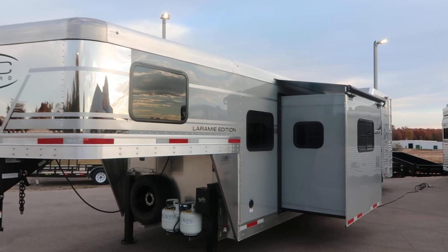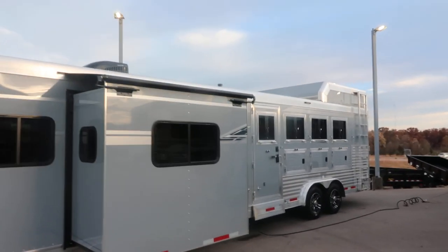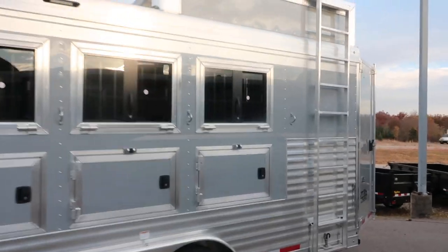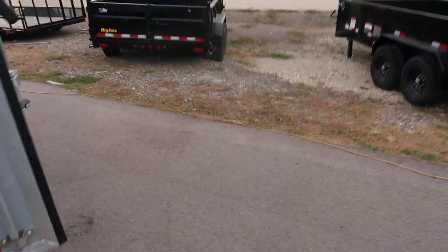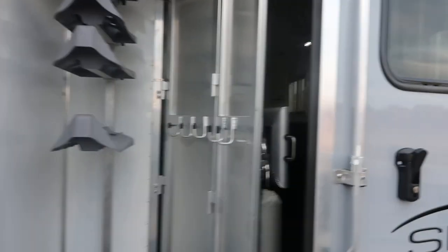14 foot short wall, four horse. Got a hay rack and ladder — extendable ladder. Collapsible rear tacks, so you can use it as a toy hauler if need be.